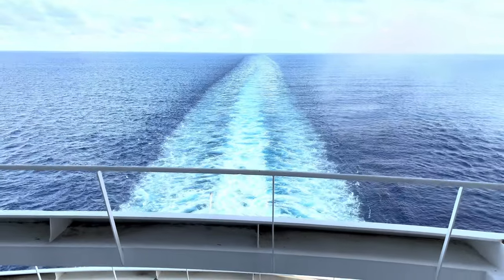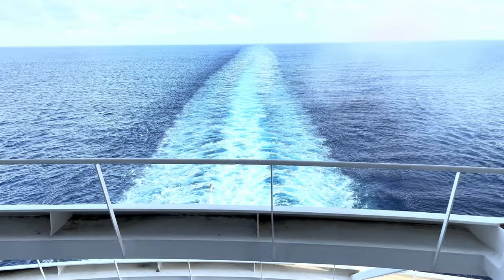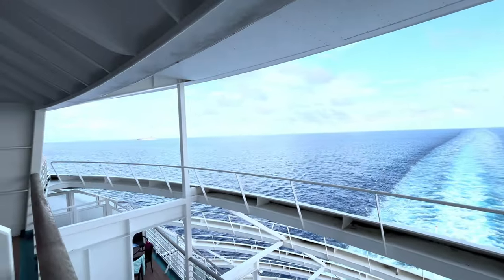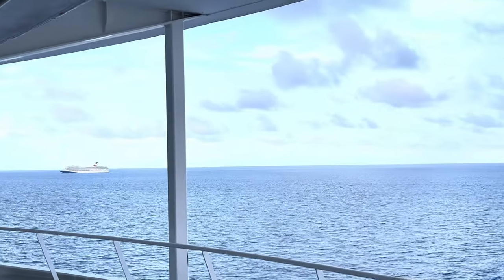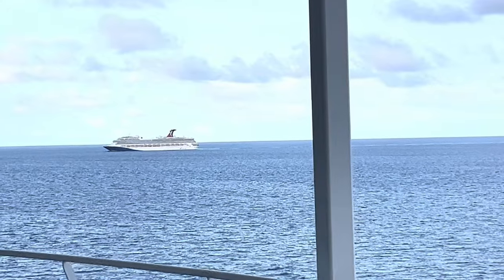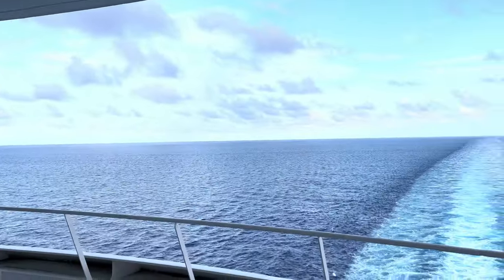I hope you enjoyed this inside view of cabin 1706 on deck 10 of Royal Caribbean's Freedom of the Seas. If you enjoyed this video, please smash that like button and subscribe to Rick's Trips so you can see more of my upcoming adventures — look forward to sharing with you.